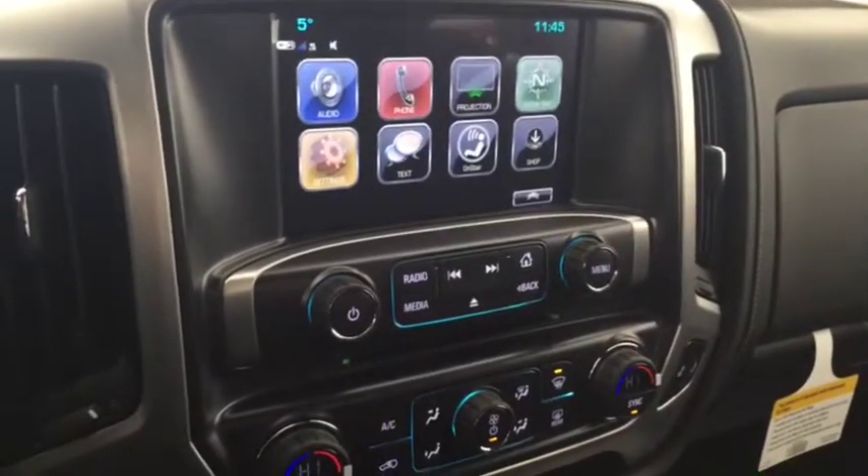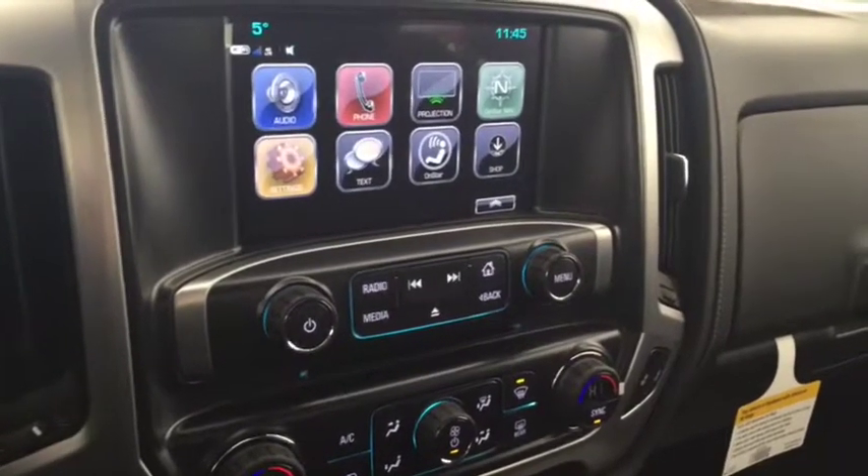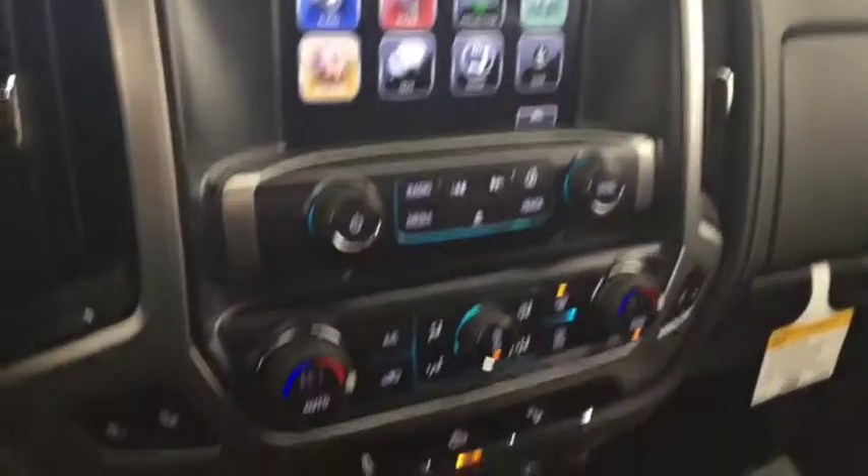Screen display with AM FM radio, Sirius XM radio, CD player, rear vision backup camera, climate controls with heated front seats, and comfortable seating for six and much more.